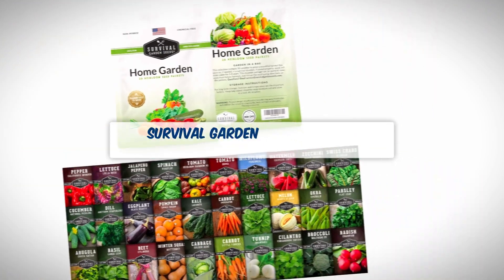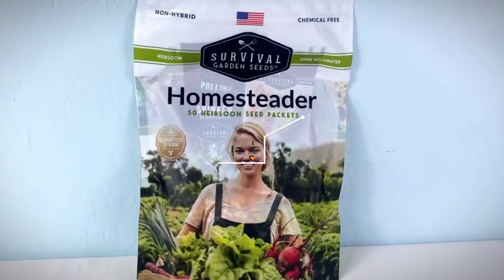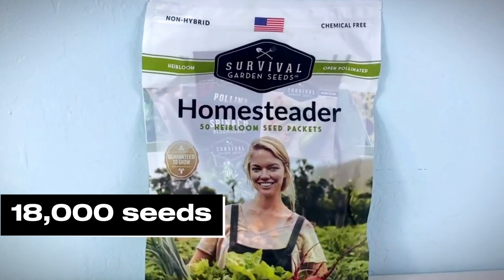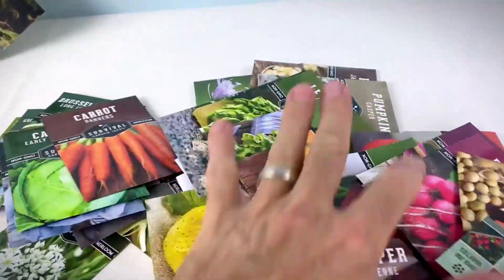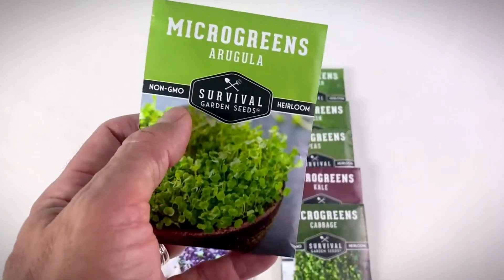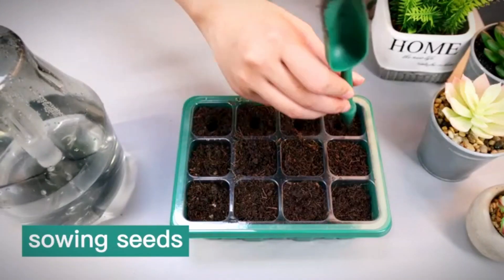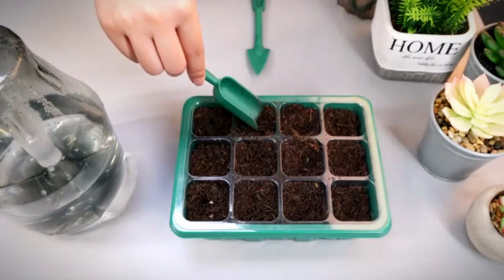Next on our list is the Survival Garden Heirloom Vegetable Seeds. This one's all about long-term food security. You get 30 seed packs, which translates to over 18,000 seeds in total. It focuses on heirloom varieties, meaning you can harvest and replant seeds for years to come, keeping you self-sufficient long after the initial supply. This collection prioritizes staples with good storage potential to help you fill your pantry and root cellar. Expect familiar, versatile veggies — tomatoes, peppers, lettuce, squash, and more — with a mix of cool and warm season crops, plus helpful growing information on each packet.